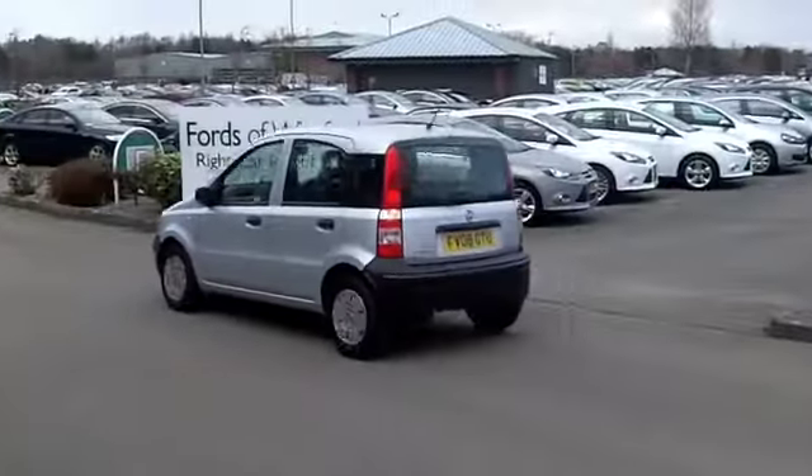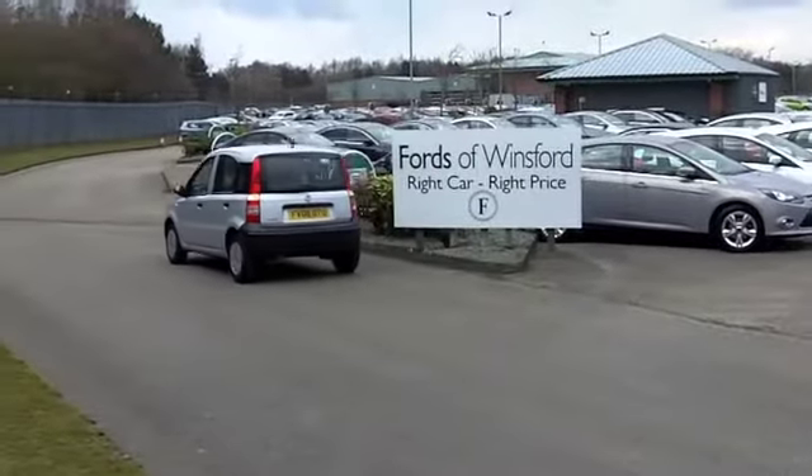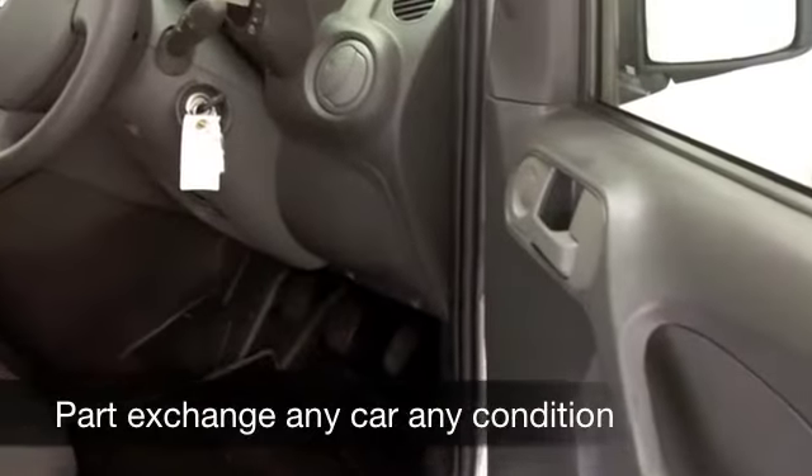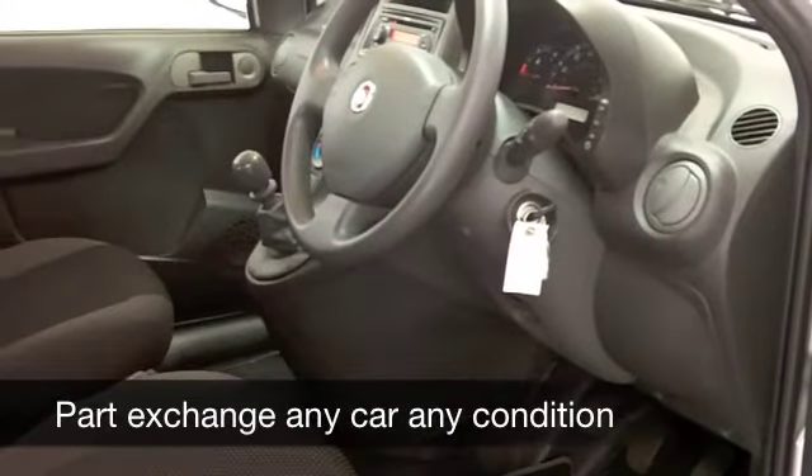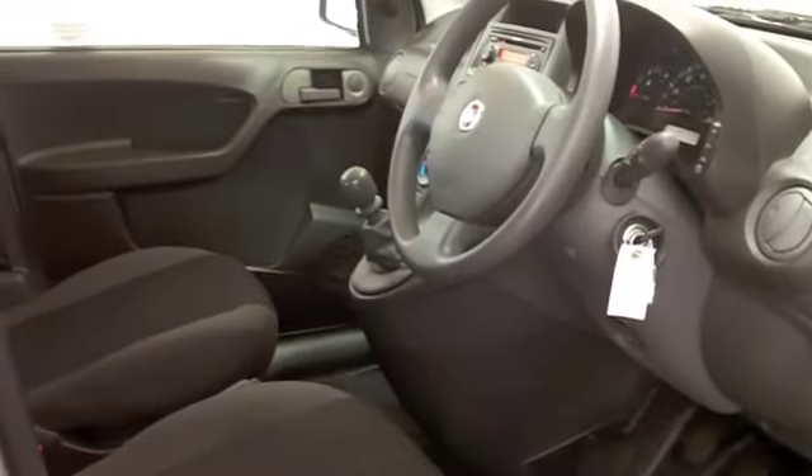The interior is kind of understated really, but it's very comfortable. There's loads of headroom as well. You've got twin airbags, ABS, and a CD player. So all the right ingredients are there for you.